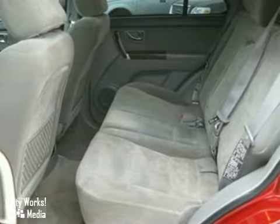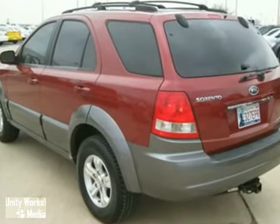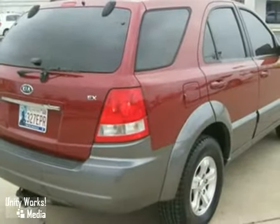Look around the road and you'll see lots of Kias, many with hundreds of thousands of miles driven on them. That's because Kias are known for durability, longevity, and reliability. Drive a Sorento today.